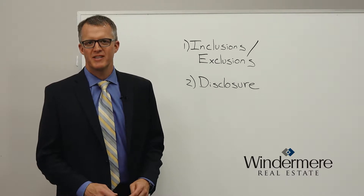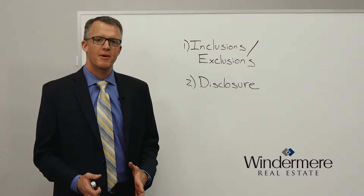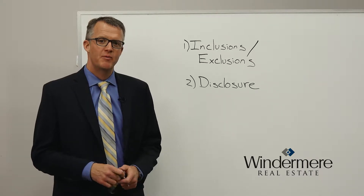Hi, everyone. It's Eric Thompson with Windermere Real Estate. Thank you so much for tuning in to this video. In this one, we're going to talk about risk and risk mitigation. We're specifically speaking to sellers when we make this video.